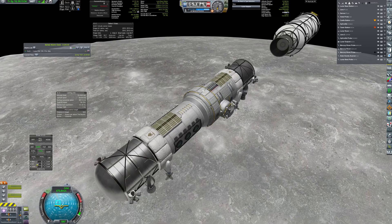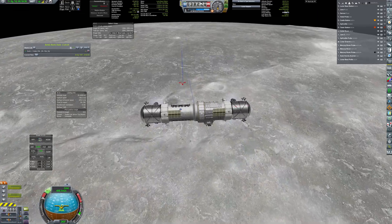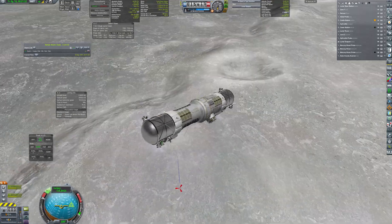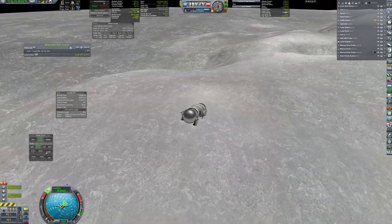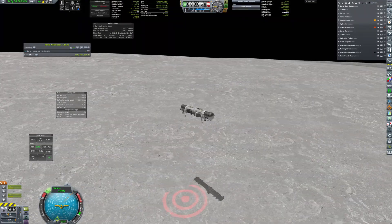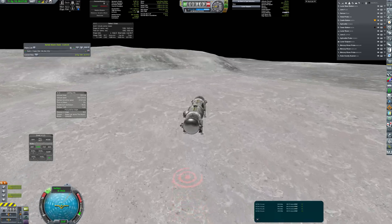Then the tag is jettisoned and the base continues the descent using its own engines, all set in Lunax configuration. This configuration is extremely useful as it has deep throttling capabilities. I've designed the landing stage to have a surplus of fuel, so I could be a bit picky about the final landing location. I made several corrections to touchdown on a possibly flat ground with a nice view.